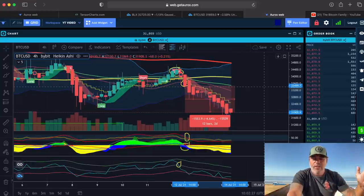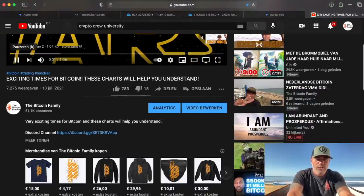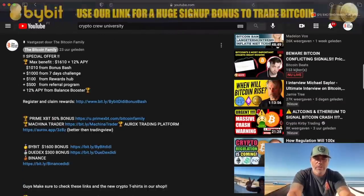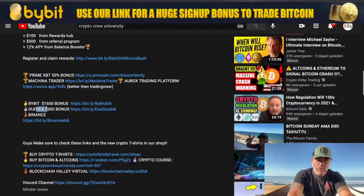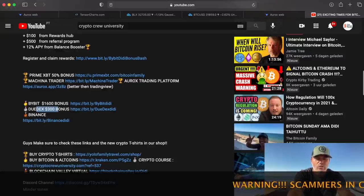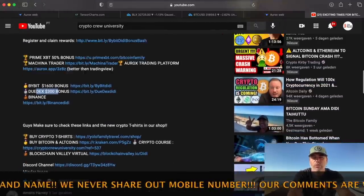If you want more information on the BAM BAM indicator, go to thebitcoinfamily.com or check the links below every video. Use those links to sign up to exchanges — for example, Bybit where there's a $1,600 deposit bonus offer at the moment, PrimeXBT where you get a 50% deposit bonus, or Bexplus with a 300% deposit bonus. You can also sign up to Binance and Machine Trader. Use these links because we make some fees and we use those fees to help people in need around the world.